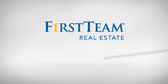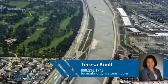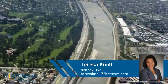At First Team Real Estate, you'll find a place you'll feel right at home in. This video is brought to you by your real estate agent, Teresa.